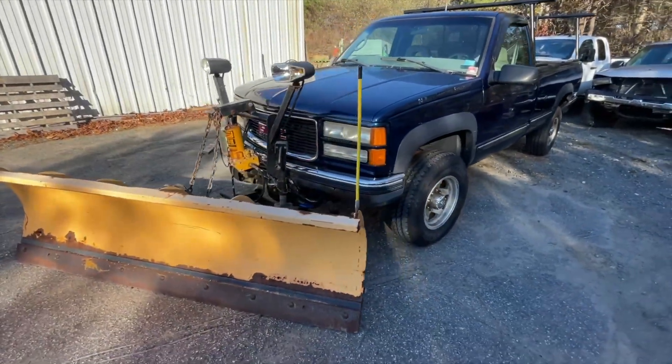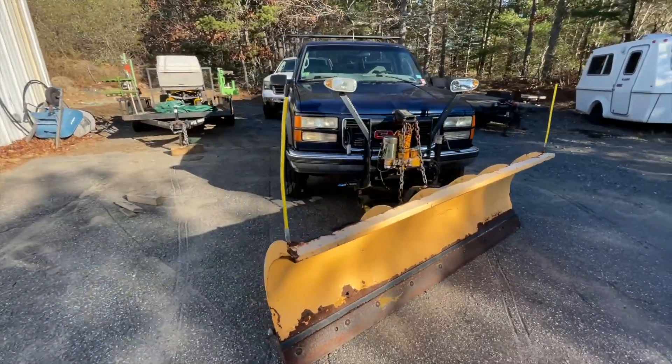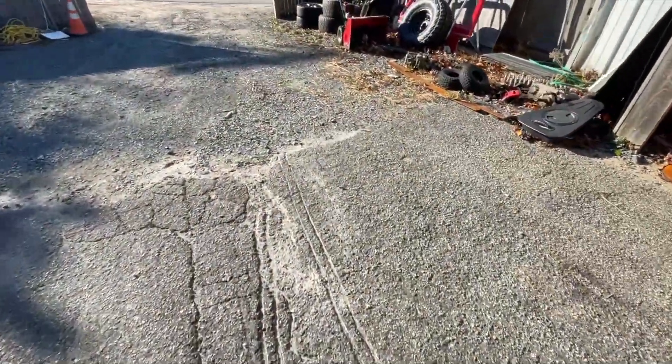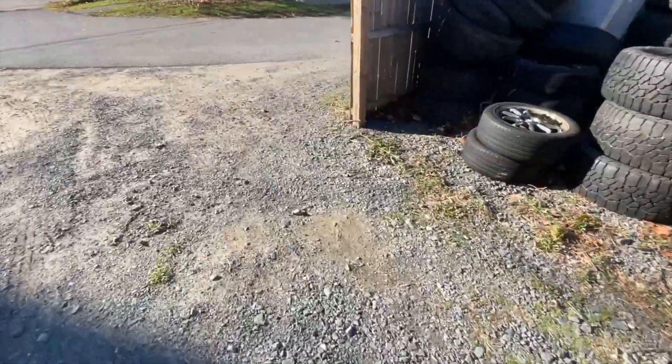I'm going to get it up on the lift, check it out, and see what it needs. It's got some new brakes on it and some other stuff so I think it's pretty much good to go. It's definitely a good match for the old dump truck that we restored about this time last year.